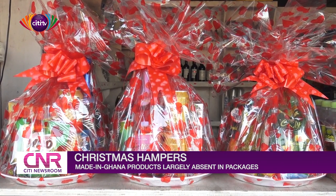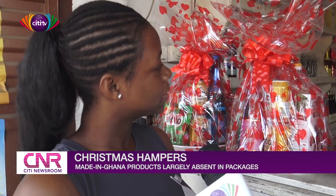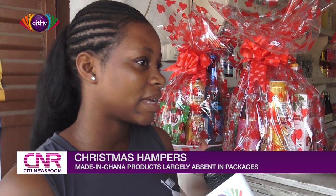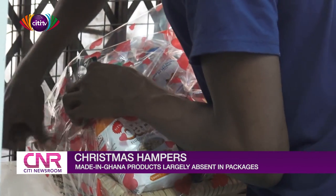When asked if their hampers contain made-in-Ghana products, one vendor said no. When asked why, they explained that when made-in-Ghana items like cloth are added, the hampers don't sell. They don't stock made-in-Ghana things by default, but when someone specifically orders a made-in-Ghana hamper, they allow the customer to go inside and select the items they want included.